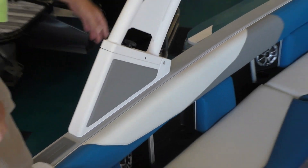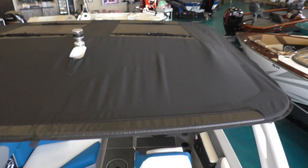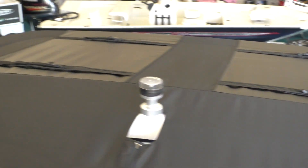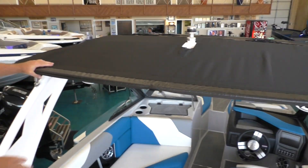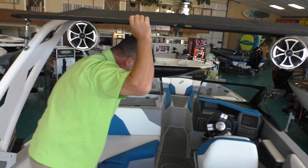When you look up top here on the bimini, you're going to notice this is a surf bimini. It's going to have two spots to hold two surfboards, two wakeboards, or literally whatever you want to strap on at the top of your bimini. This bimini does have really nice coverage on it as well.